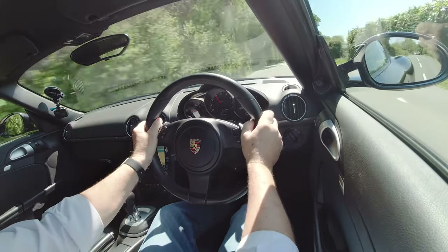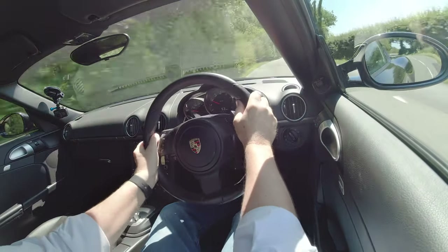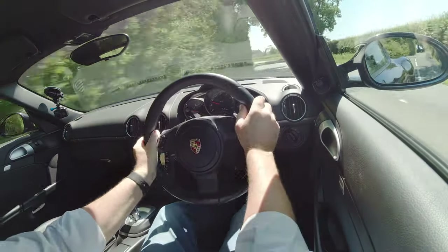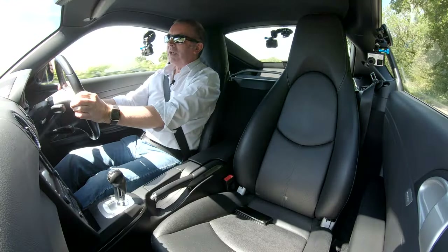I don't want to go too fast because it's just been cleaned and I don't want to fill it full of flies. Beautiful — absolutely beautiful.